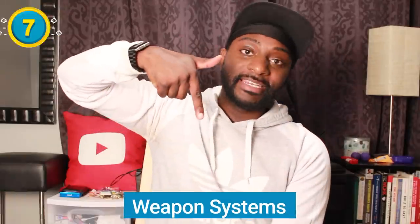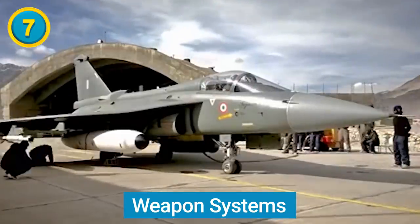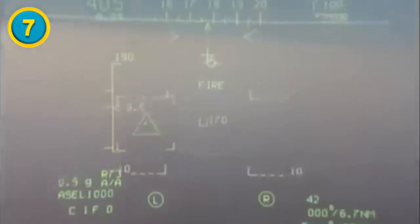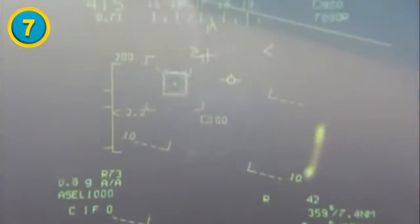Difference number seven is their weapons systems. The Tejas is designed to carry air-to-air, air-to-surface, precision-guided, and standoff weaponry. The Tejas can carry long-range, beyond-visual-range weapons as well. According to the ADA, the HAL Tejas can fire highly agile, high-off-boresight missiles, which take on a whole new level of accuracy when it comes to close combat threats.